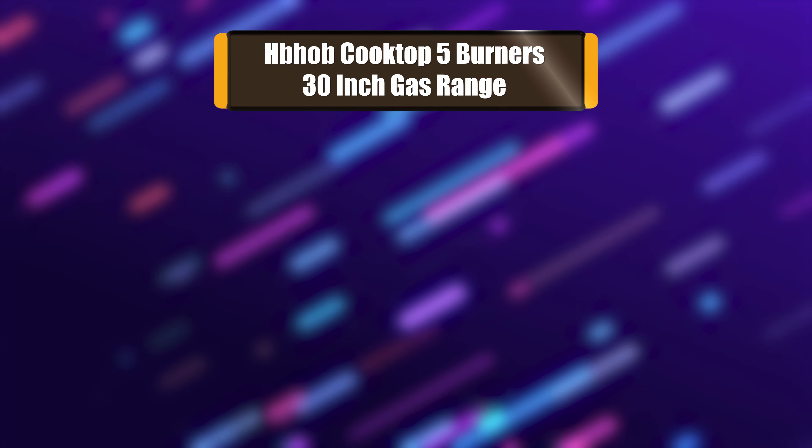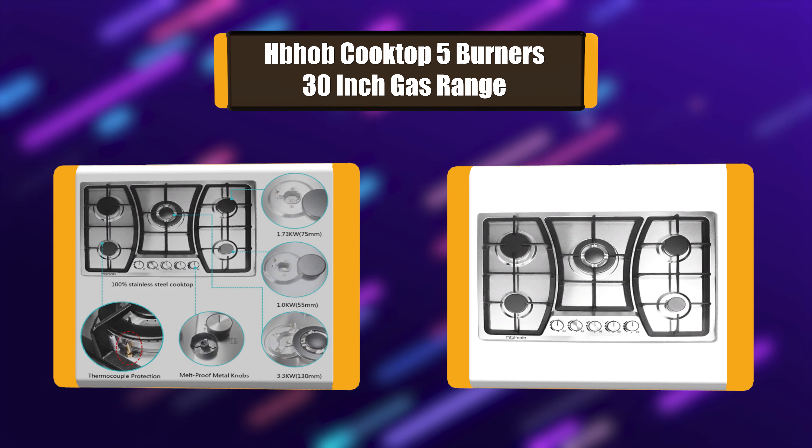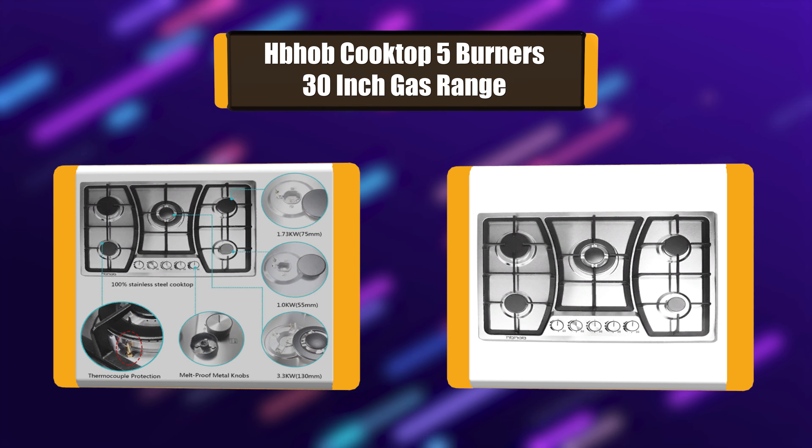Number 3: Bob Cooktop 5 Burners 30-Inch Gas Range. The gas cooktop offers you the flexibility you need to make all your favorite dishes with heavy cast iron grates. The enclosed chassis is designed to prevent airflow from affecting combustion stability during cooking. Liquefied petroleum gas nozzles are preset and can be replaced with nozzles to meet your different needs.